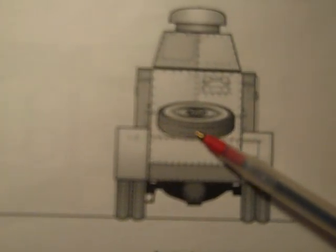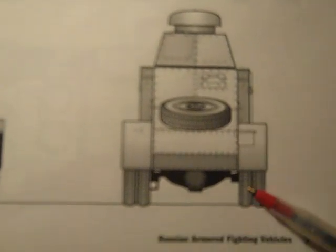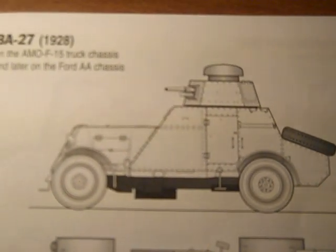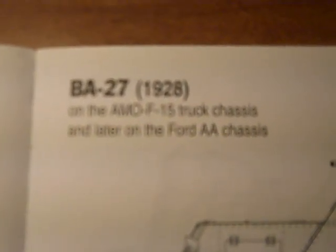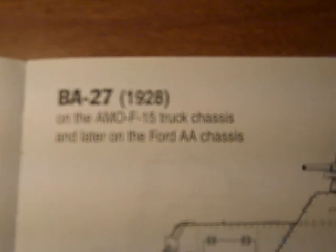The spare is a single tire, so it's double tires in the rear and a single tire in the front. The title again: BA-27 1928, on the AMOF-15 truck chassis and later on the Ford AA chassis.